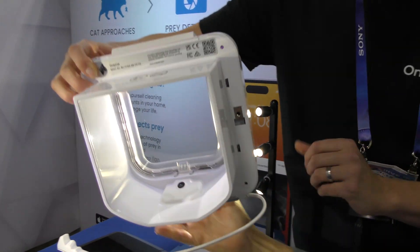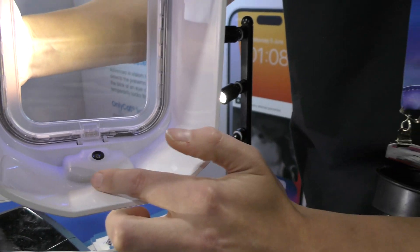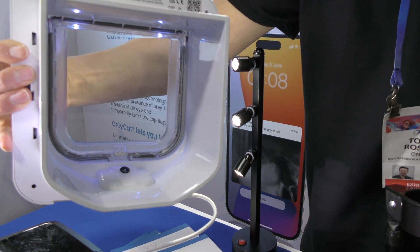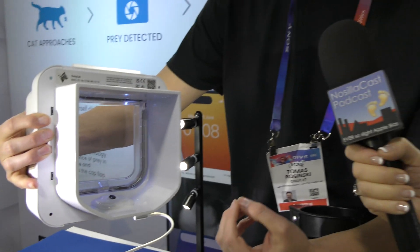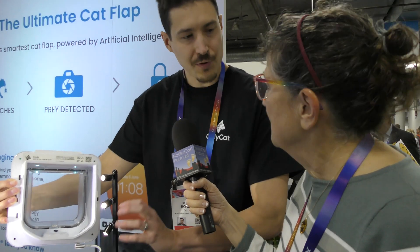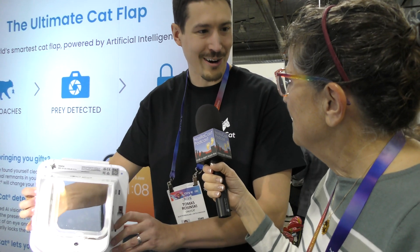You can see here on the inside we've got the camera, and we've got infrared illumination, so we get good quality video footage even at night. Faster than a blink of an eye, the system detects and analyzes each frame for the presence of prey. If the cat's trying to bring something in, it'll temporarily lock.